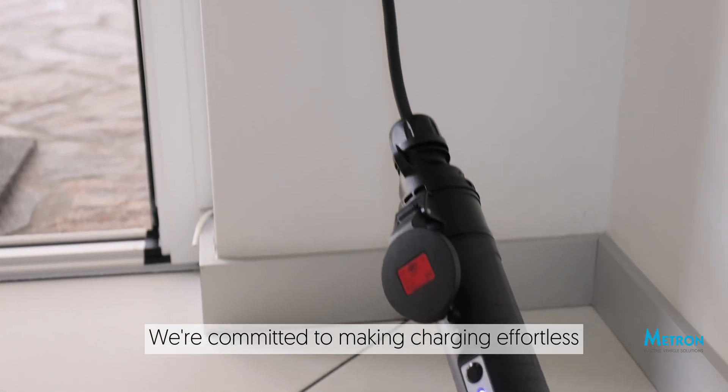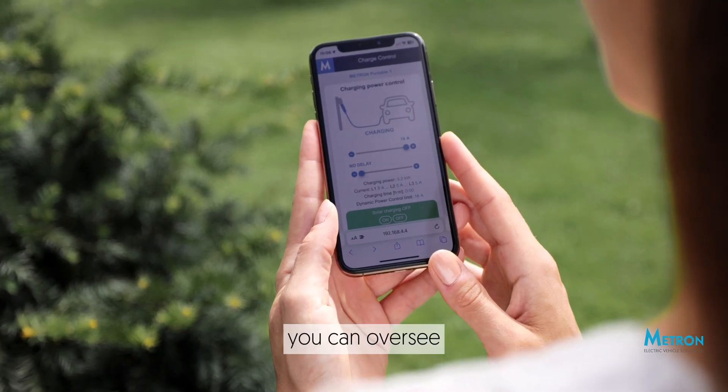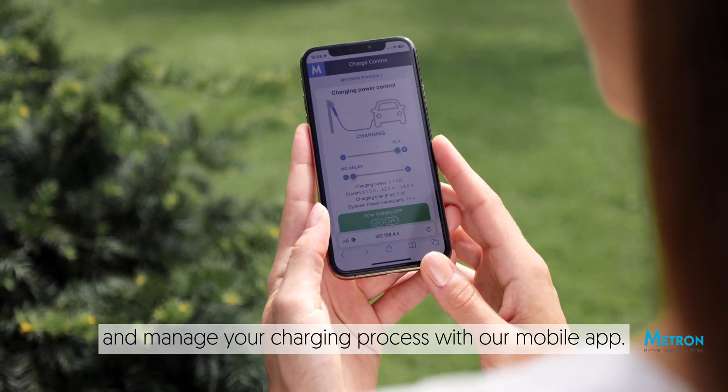We're committed to making charging effortless and efficient. The icing on the cake? You can oversee and manage your charging process with our mobile app.